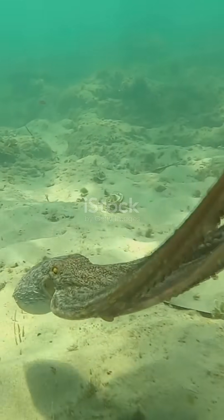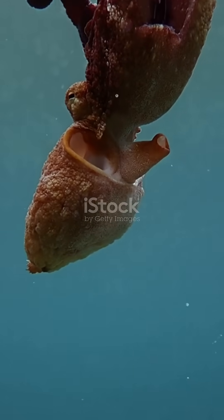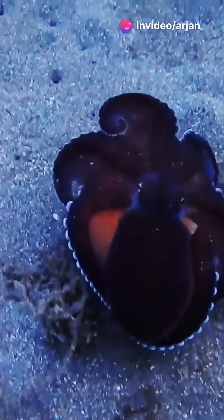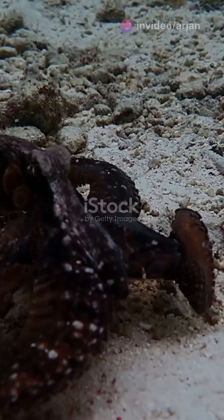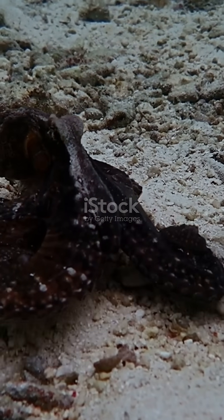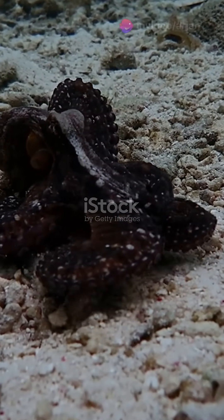But here's the twist. When an octopus swims, the heart that pumps blood to the body stops beating. Swimming requires a lot of energy and strains the heart, so the octopus switches to a more efficient method: crawling. That's why you'll often see octopuses crawling along the sea floor instead of swimming — it's much less tiring, allowing them to conserve their energy and move around more efficiently in their environment.